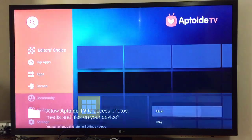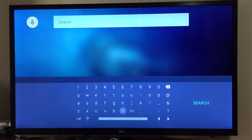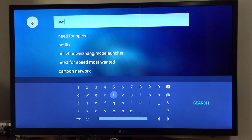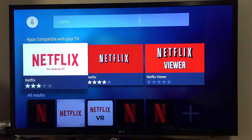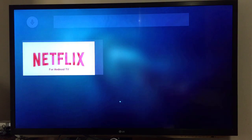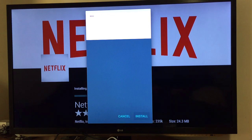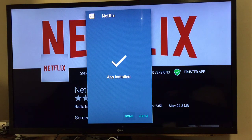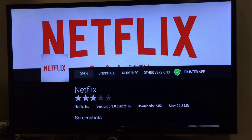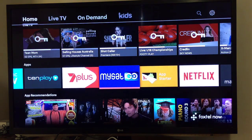Now let's do a search — that's what we want. Let's click Netflix for Android TV, install. I got the message again — choose install. It's installing and it's done. Back to home — there's Netflix.